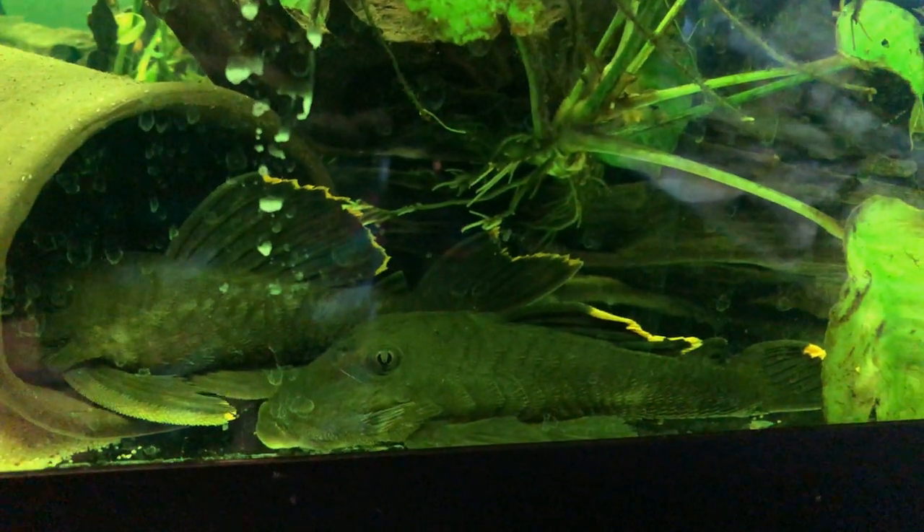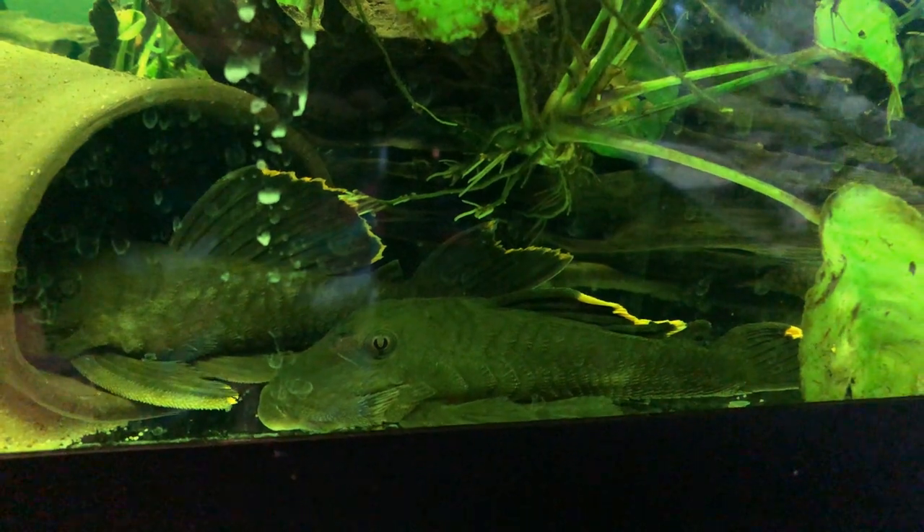Baryoncistrus might be one of the most challenging genus within Hypostominae, which is within Loricariidae. It might be one of the most misunderstood. These fish can grow to be large and ill-tolerant of similarly shaped fish, and size isn't so much of a barrier, but it really depends.